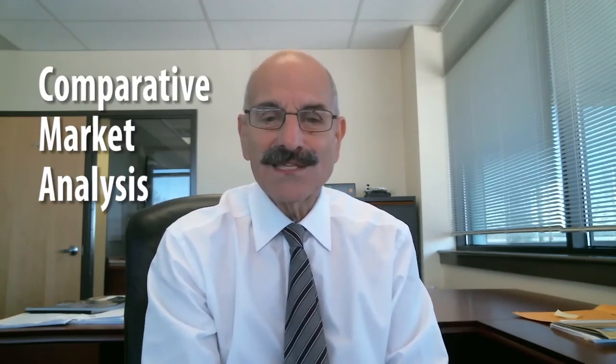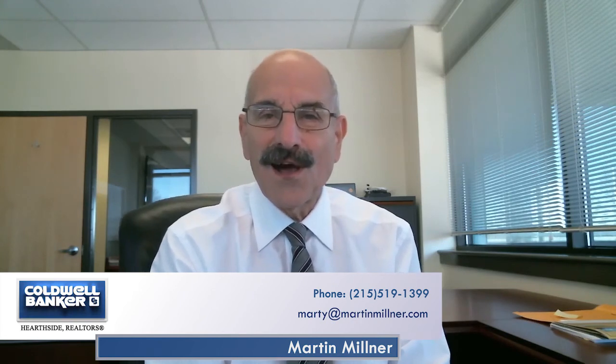So a CMA — Comparative Market Analysis — is going to evaluate your house compared with all of the recent activity in the market. If you're curious about what your house is worth, please feel free to call me at 215-519-1399. I'd be happy to provide you a comparative market analysis. Thanks for listening and have a great day.